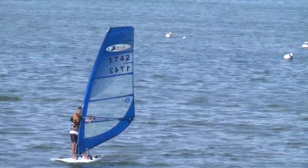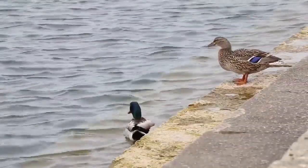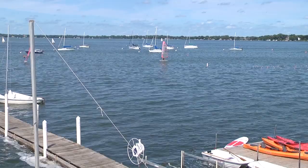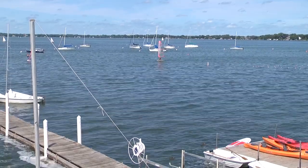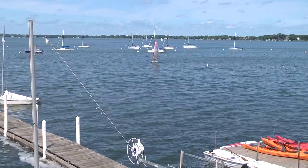When the glacier retreated, a lot of meltwater was coming off the ice. At that time, what's now the Yahara River had a glacial moraine across it down south of Stoughton, and that dammed up the river. So we actually had one big single lake called Glacial Lake Yahara that was there for several thousand years, until the river wore its way through the moraine and allowed the lake levels to drop.